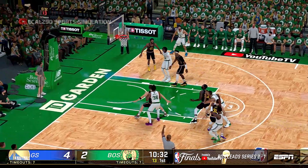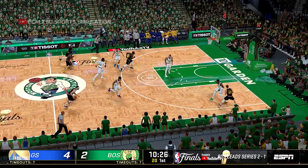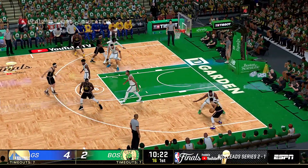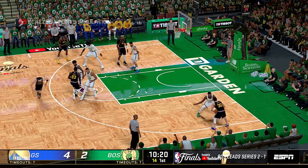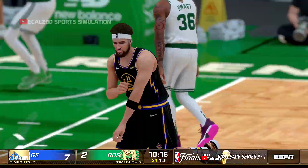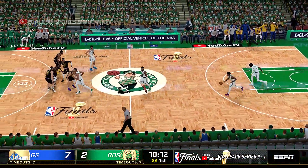Smart passes to Brown — again, the miss by the Celtics. Pass to Curry, back to Thompson. The three is up and it's good. Assisting on the play was Curry. Steph out there singing a lullaby with his positioning.